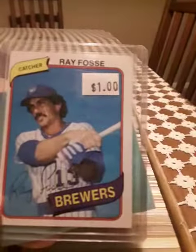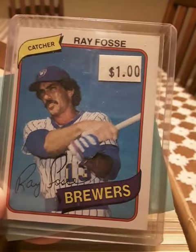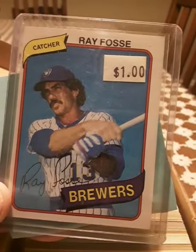So you can see right away, this is the top, and we'll get into it. Look at that — Ray Fossey, 1980 card. I think it's a baseball card anyway, so we'll get to this and let you know what's there.